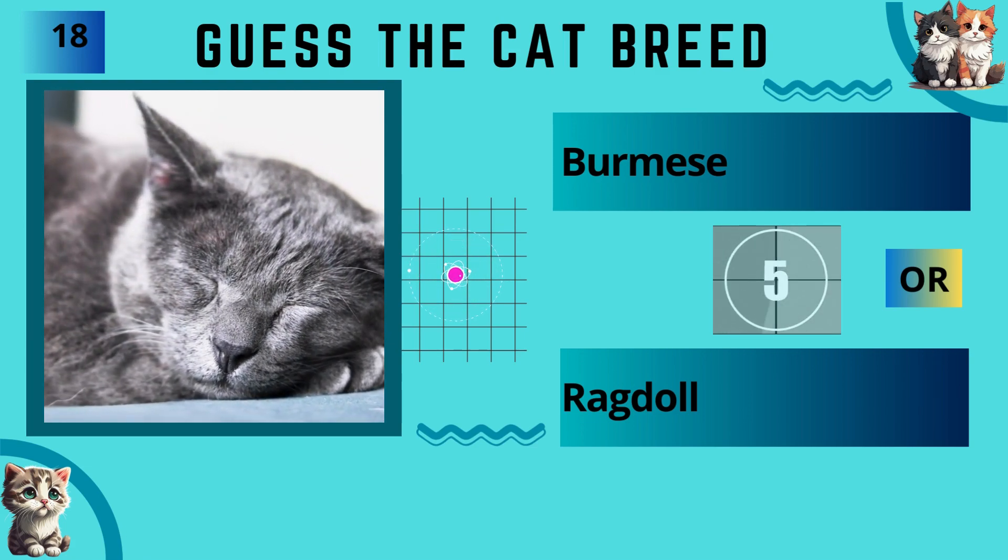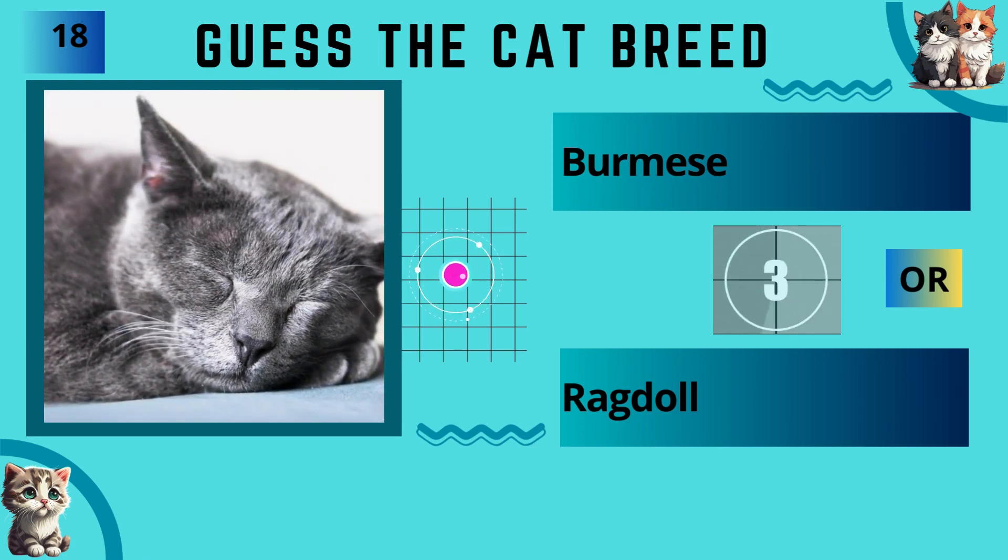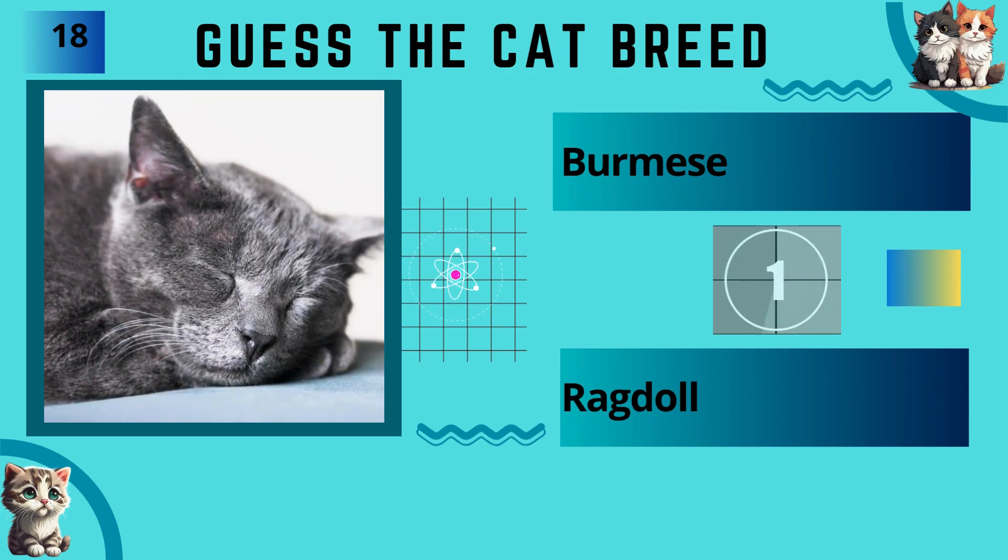Burmese or Ragdoll? The answer is Burmese.